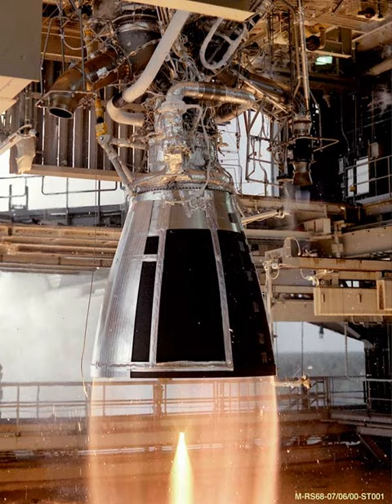See also: DF-3A, DF-4, Long March 1 Rocket Family, and Long March 1D.